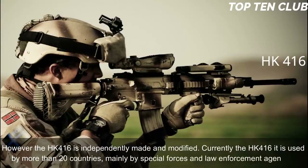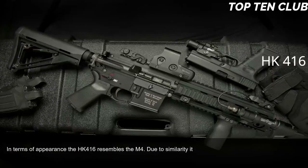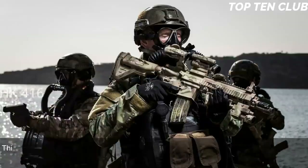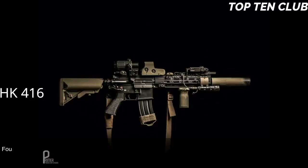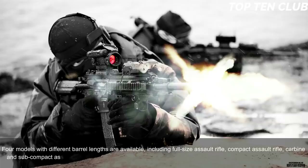In terms of appearance, the HK416 resembles the M4; due to this similarity it has a familiar feel for soldiers, reducing retraining time. It uses a patented gas-piston system derived from the Heckler & Koch G36 assault rifle. This new operating system significantly reduces malfunctions and increases parts life compared to the original Colt M4 carbine, making the new weapon much more reliable. Four models with different barrel lengths are available: full-size assault rifle, compact assault rifle, carbine, and subcompact assault rifle.